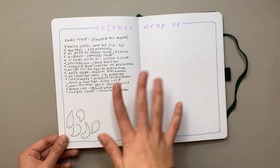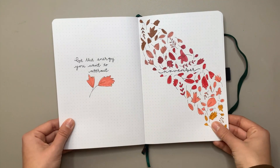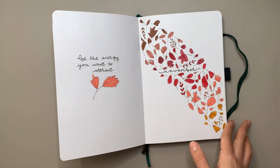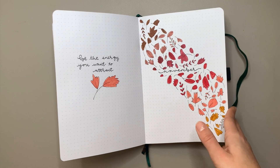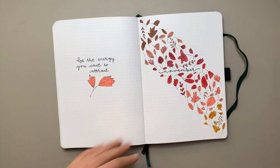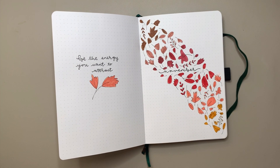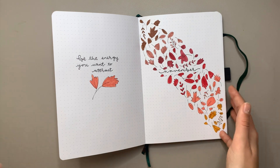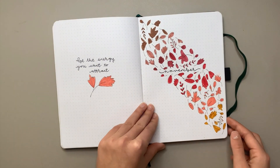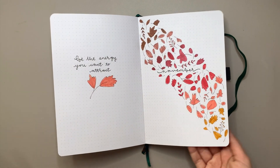I didn't really fill in the tracker — I just did the books I'd read. Next is my November setup — a kind of autumn falling leaves theme. I used Crayola Super Tips, Paperchase felt tips, Tombow dual tip brush pens, Mildliners — all my felt tips in cute autumn colors. I love this ombre pattern and I repeated it loads during the setup.